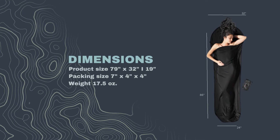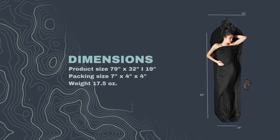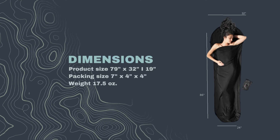Our merino wool mummy liners are 79 inches by 32 inches at the top and 19 inches at the footbed. They pack down to a size of 7 inches by 4 inches by 4 inches, weighing in at only 17.5 ounces.